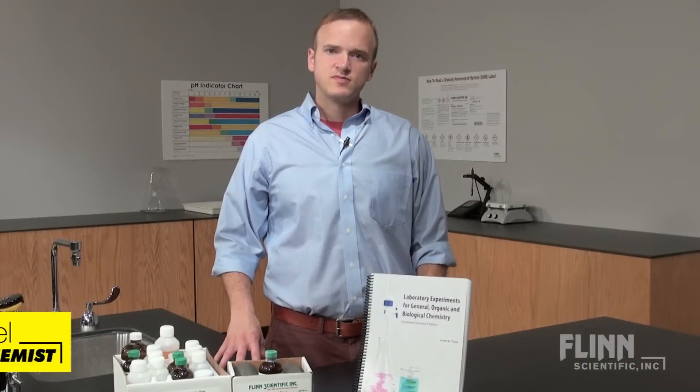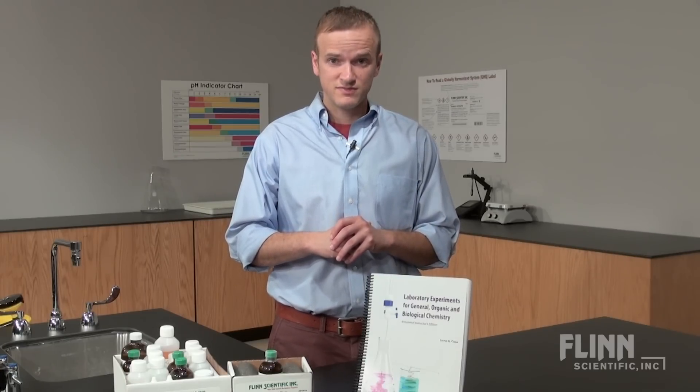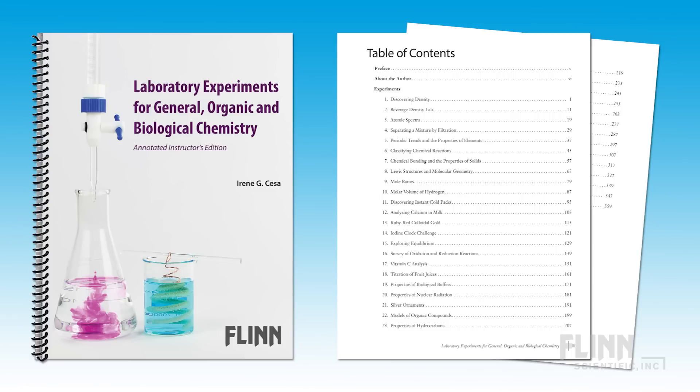Flint Scientific's Laboratory Experiments for General Organic and Biological Chemistry is a comprehensive lab manual designed for the next generation of allied health professionals. The manual contains 36 experiments that have been optimized to prepare pre-professional students for success by illustrating essential relationships between fundamental principles in chemistry and their applications to biology, the health sciences, and environmental science.